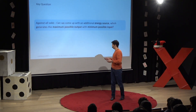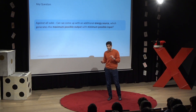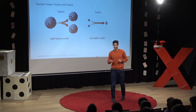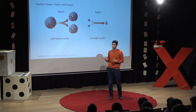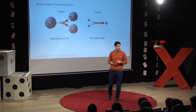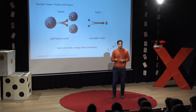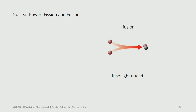Can we come up with an additional energy source which can generate maximum output but with only little input? To tackle this question, I want to jump into physics and start with the concept of nuclear power. In a common nuclear power plant, you split heavy nuclei like uranium and get energy out of that. But there's another way: you can also fuse light atoms and get energy out of that as well. The principle behind that is the so-called energy-mass conversion — better known under the famous equation E equals mc squared. In this talk, I concentrate on fusion.